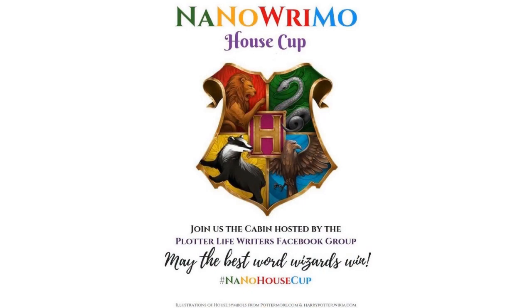I'm excited to announce that my Plotter Life Writers Facebook group is bringing back the NaNo House Cup. And what's even more exciting is that this year we are not only hosting the event in our Facebook group, but also on Instagram so even more writers can join in on the fun. And this is how it's going to work.